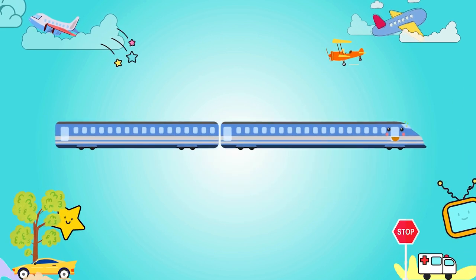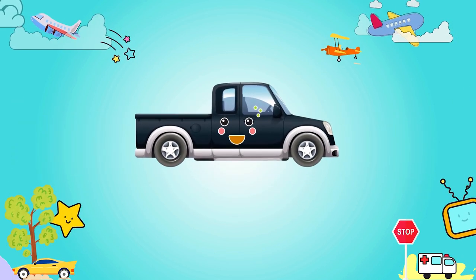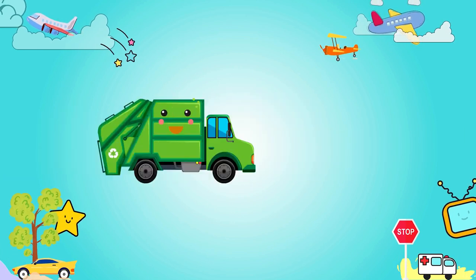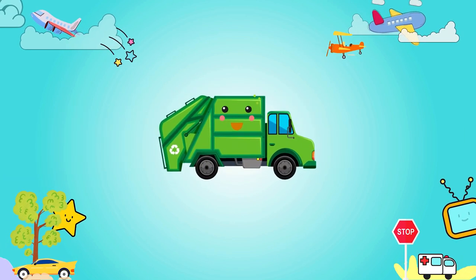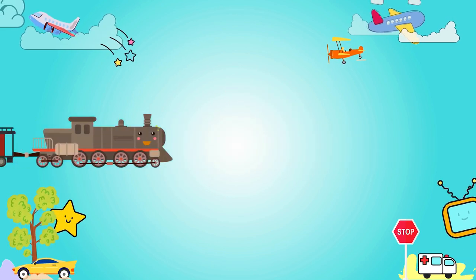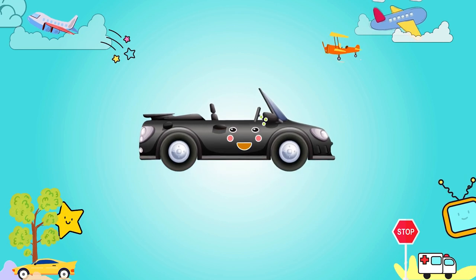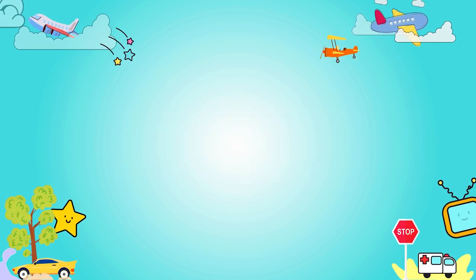Blue Euro Star, black pickup truck, green garbage truck, white pickup truck, brown and red freight train, black convertible white.